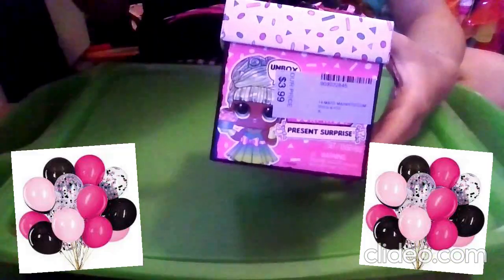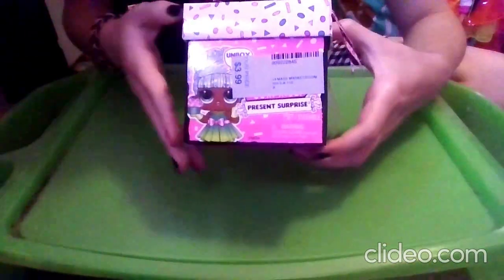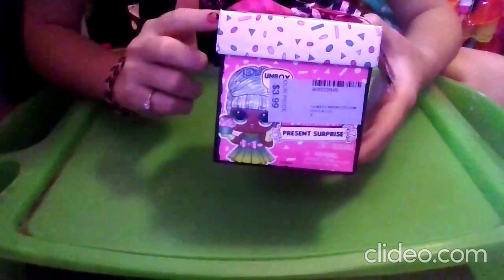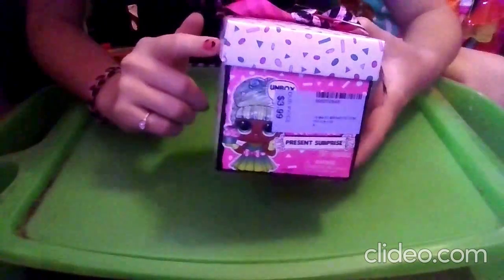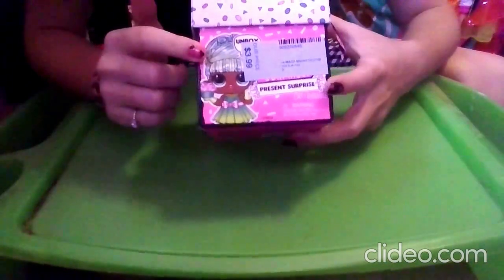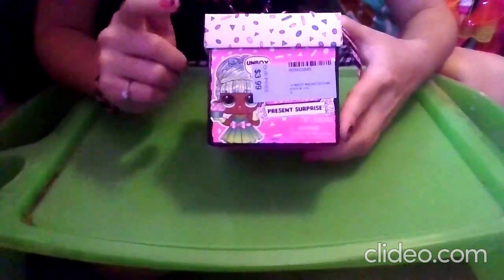Today is my birthday, so this is a pretty perfect present for me since, well, it's a present. Since it is my birthday present, I don't know how much it was or where to get it, but I know they usually go for $10 and you can find them in stores and online.